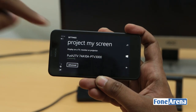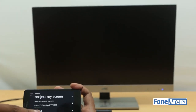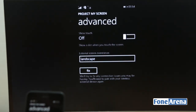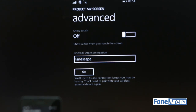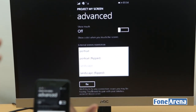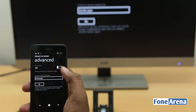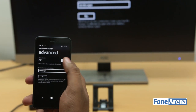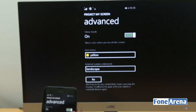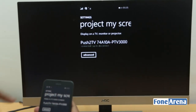All you have to do is it will automatically search and list the Miracast dongle, and you just have to hit connect — that's it. In the advanced settings, you can see it is built for presentation; external screen orientation is landscape, portrait, or flipped. You can also show a dot when you touch the screen, which is very useful for doing presentations.